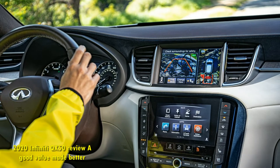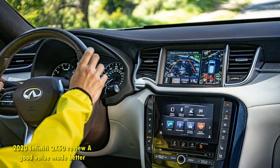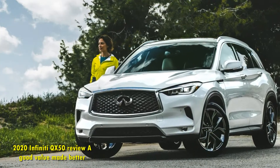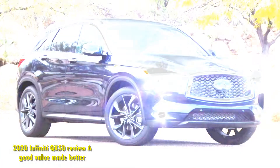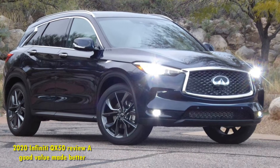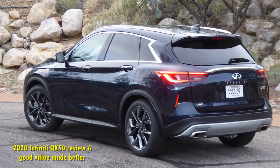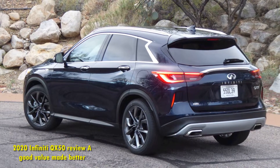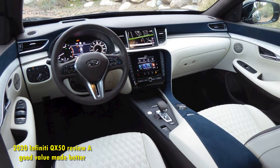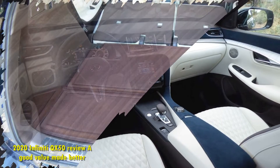Rear parking sensors and rear-view camera carry over from last year, and a surround-view camera is an optional upgrade. The QX50's VC turbo engine is an interesting setup. The 2.0-liter turbocharged four-cylinder uses a novel variable displacement system that can alter the engine's compression ratio on the fly, going from thrifty to powerful with a nudge of the accelerator. Tip into the power and the QX50 is good for 268 horsepower and 280 pound-feet of torque.